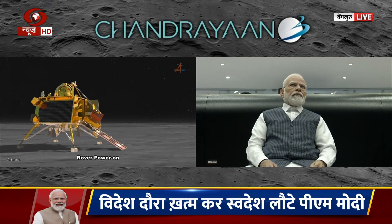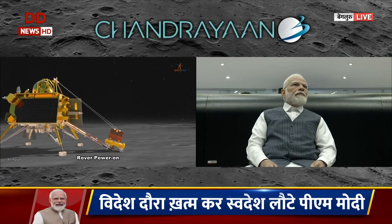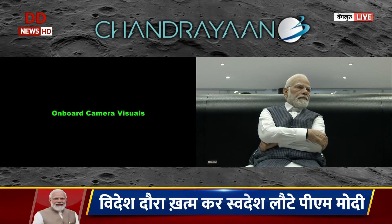The rover has already moved 12 meters, so we will see the onboard camera visuals. This is a camera mounted on the side just before the ramp deployment. What you are seeing is the deployment of the ramp with the rover mounted on that.